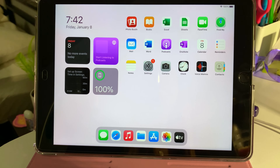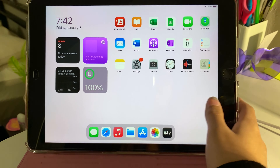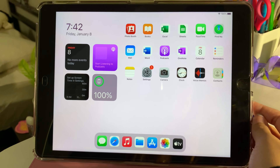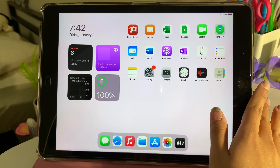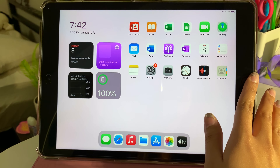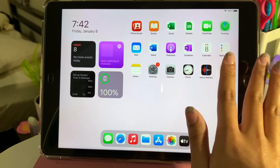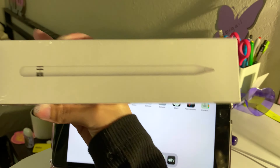If you hear anything in the background, it's my sister watching 50 First Dates. I set up my iPad — I deleted some apps like Maps because why would I need Maps on my iPad? I ended up with one page of apps because I hate having more than two pages, and I put them in rainbow order because I am that girl.